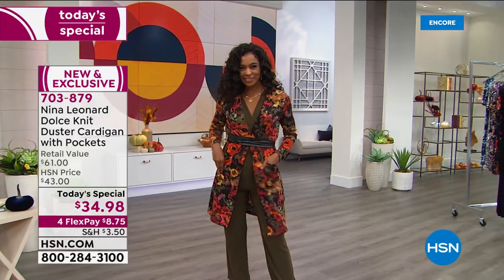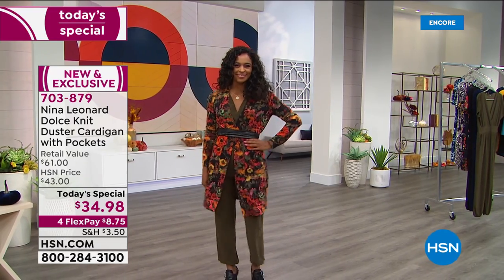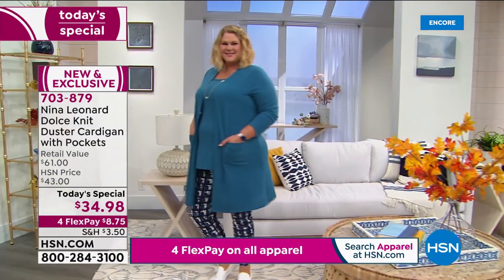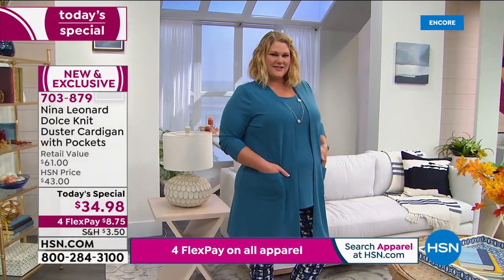Look how cute this cardigan is. Miss Danya's wearing it, just rocking it, looking fabulous in the floral. This is such a great cardigan and it's brand new. One of the interesting trends — because we do a lot of trend watching — and I think this is totally appropriate right now, it's called the new comfy.